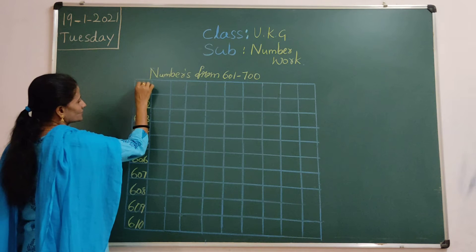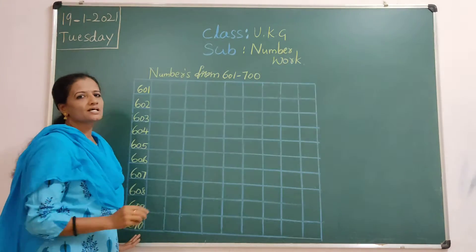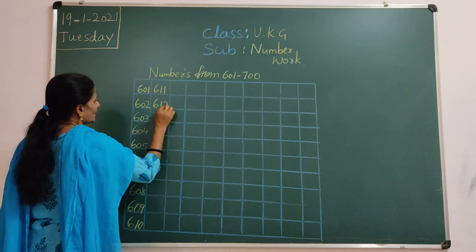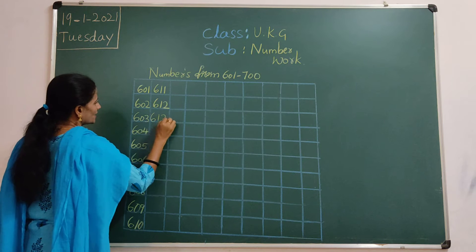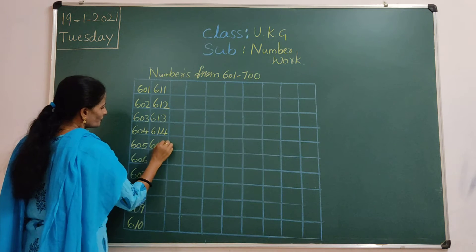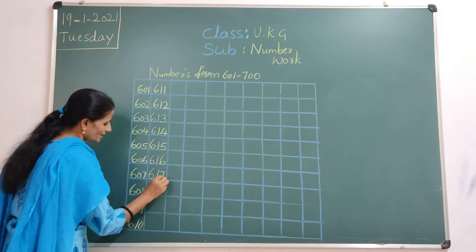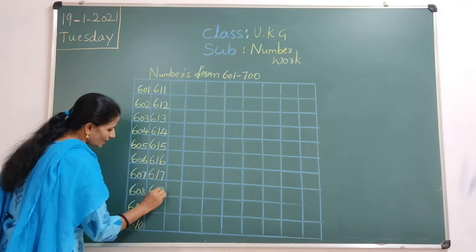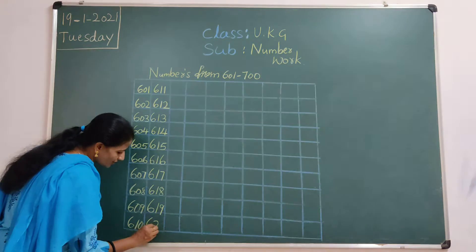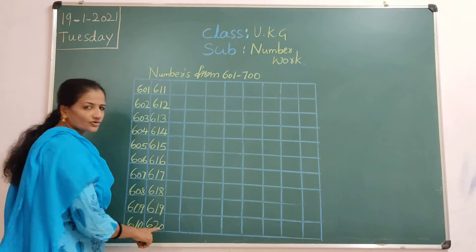Go right center. We have to touch this line at right. Ok. So, 610, 611, 612, 613, 614, 615, 616, 617, 618. 620, 620.